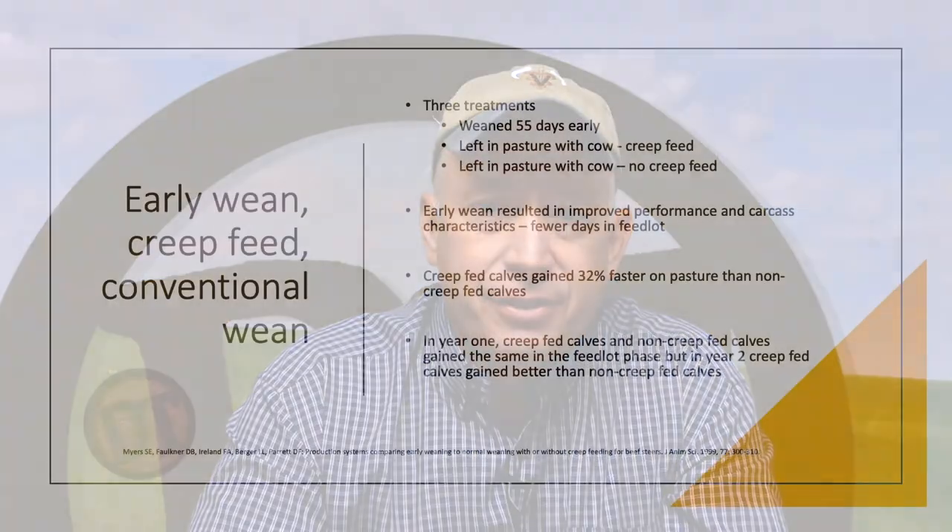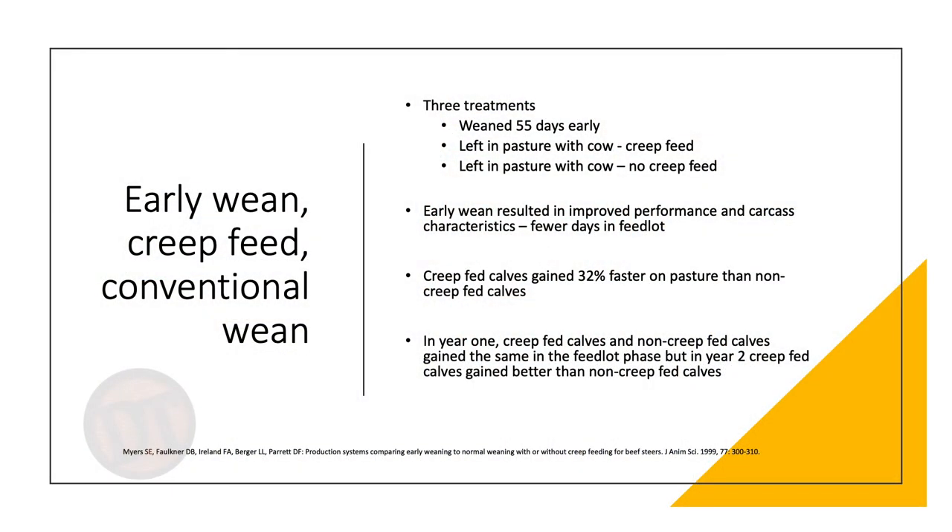There have been debates for years about putting creep feed out for calves. But if we don't have a dry lot situation where we can precondition them — take them away from the cow and put them on feed at the home place for 30, 45, or 60 days — one thing that could really benefit these calves at weaning time is creep feeding them. Advertising that they've been creep fed helps buyers understand that those calves have learned how to eat out of a bunk.